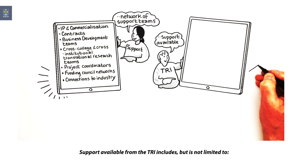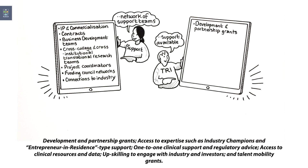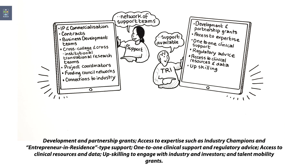Support available from the TRI includes, but is not limited to, development and partnership grants, access to expertise such as industry champions and entrepreneur-in-residence type support, one-to-one clinical support and regulatory advice, access to clinical resources and data, upskilling to engage with industry and investors, and talent mobility grants.